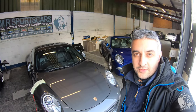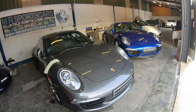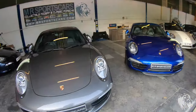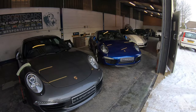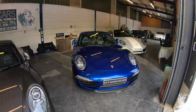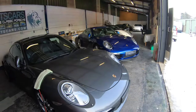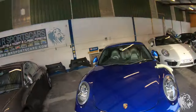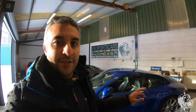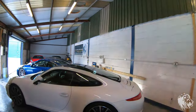Hi, this is Rad from MR Sports Cars. On this very cold winter and snowy day in Hertfordshire, I've got three beautiful examples of the Porsche 991 Gen 1 and they're all coupes. With all three being very different specifications, I thought I would talk through their varying options and how things differ on these cars.